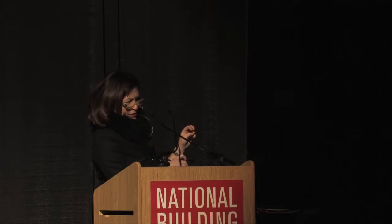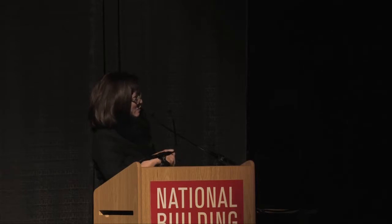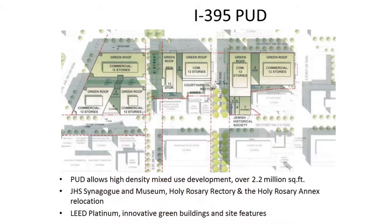Sean mentioned he's on his third administration, but only his second planning director. This is an incredibly complex project, and Tregoning gave Sean and his team a lot of credit because many of the things they're trying to do in this project have never been done in the city — arguably never been done anywhere. That is hard slogging, but the result is really worth it.